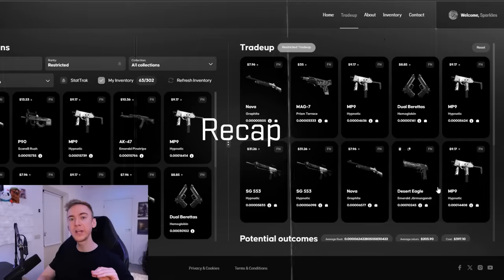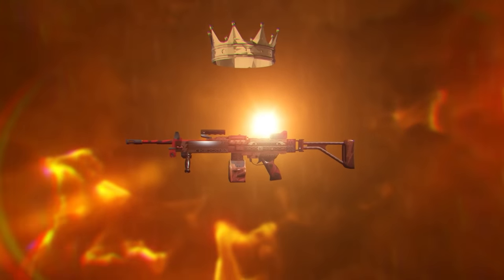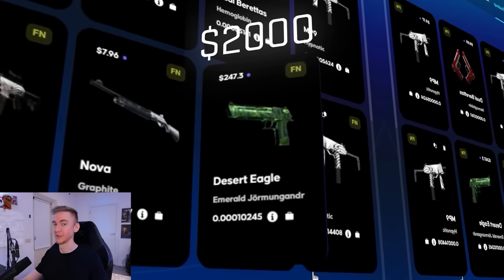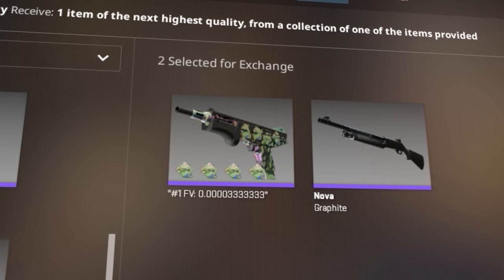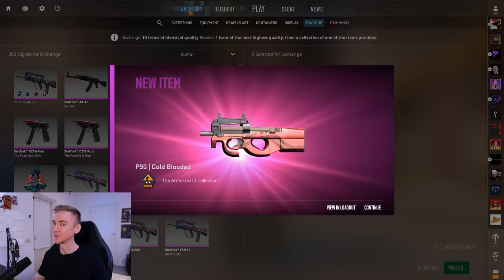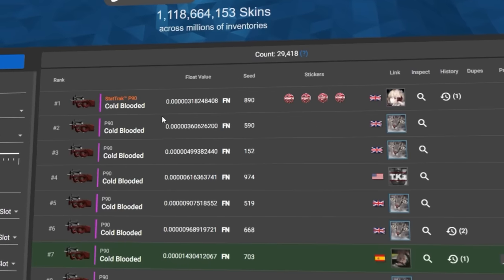I figure you guys are interested in a little recap of some trade-ups I've been doing off camera recently. This one was the number one Negev Molnir in the entire world. My thought was to create this and then throw it into my number one Dragon Law trade-up. It included a Desert Eagle from the Norse Collection — at least $2,000 just for that skin alone. I also threw in the number one Mag-7 Prism Terrace. Unfortunately, we got the P90 Cold-Blooded — the number two P90 Cold-Blooded non-StatTrack in the world. Pretty cool, but not the outcome I was hoping for.